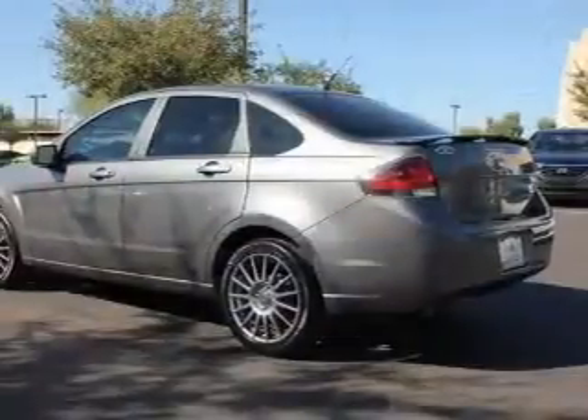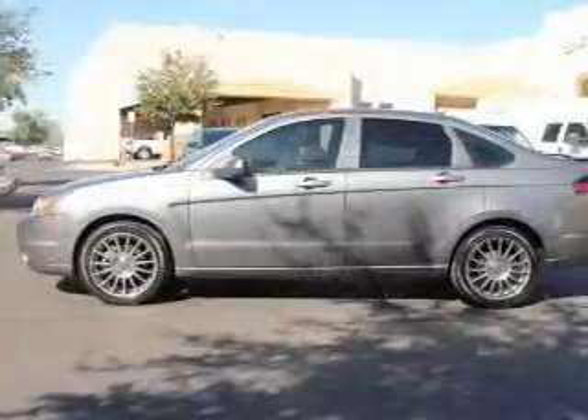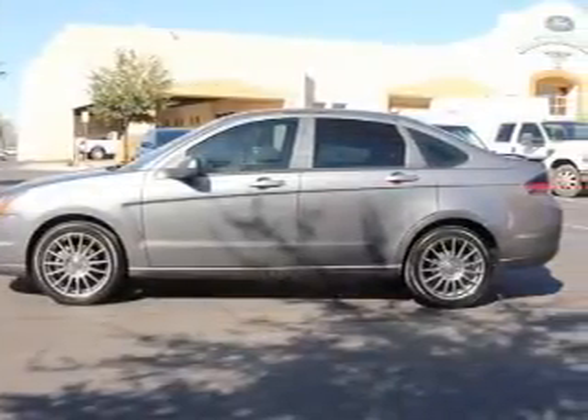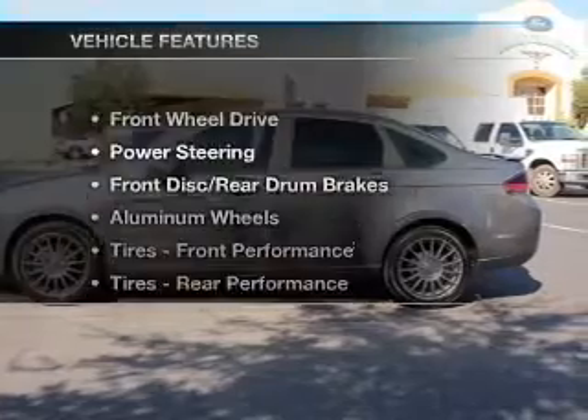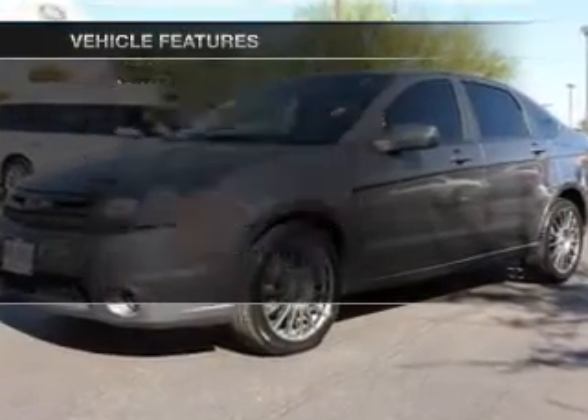Navigation included to help you get to your destination with ease. Premium wheels give a more luxurious look. Anti-lock brakes help to bring your vehicle to a safe stop. And with these notable features, you won't want to miss out on the opportunity to own this amazing ride.